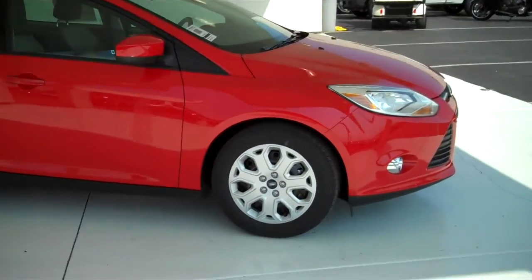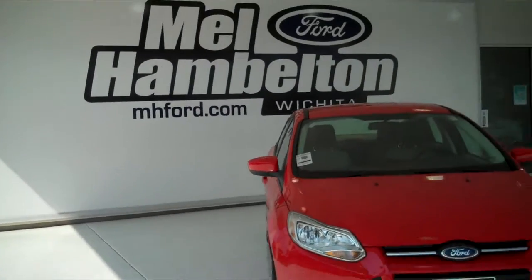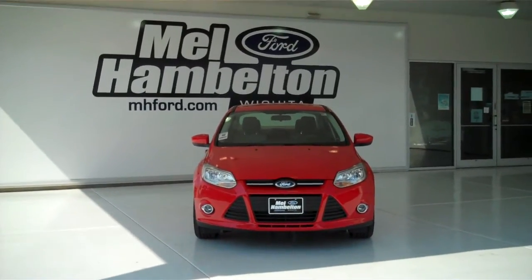To see this one here and many, many more, go to mhford.com, or come on out and see us in person at the corner of 119th Street and Kellogg. We hope to see you soon.